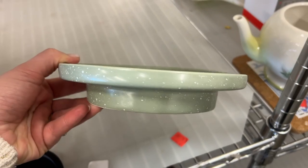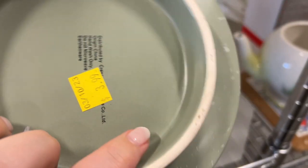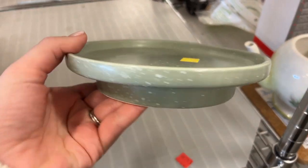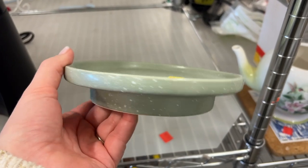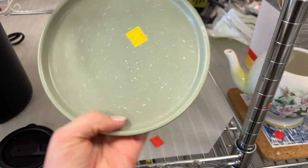This little guy is interesting — it's like a little riser. It's definitely not vintage, more new. I can't tell where it's from, but I kind of like it. Probably stick a plant on it or in it — that's all I ever do. That's kind of cute; I like that.